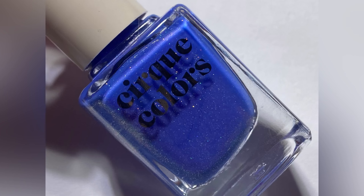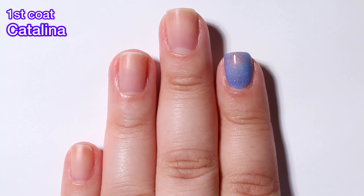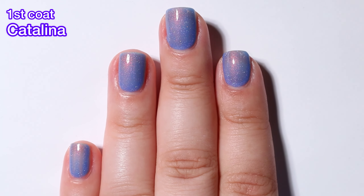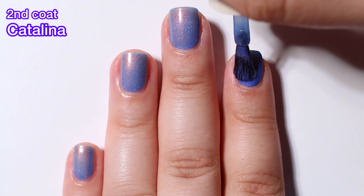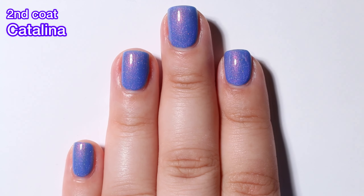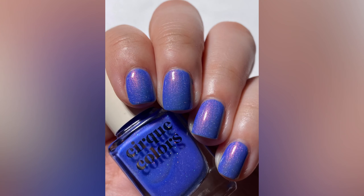Next up we have Catalina and this one is a faded neon blue nail polish with pink shimmer. This one to me is like denim — it's just so beautiful. Keep in mind that all of these neon polishes will dry to a satin finish; that is just the nature of neon pigment. Use a nice coat of glossy topcoat and it'll be nice and glossy for you. These also are UV reactive — they glow under blacklight.